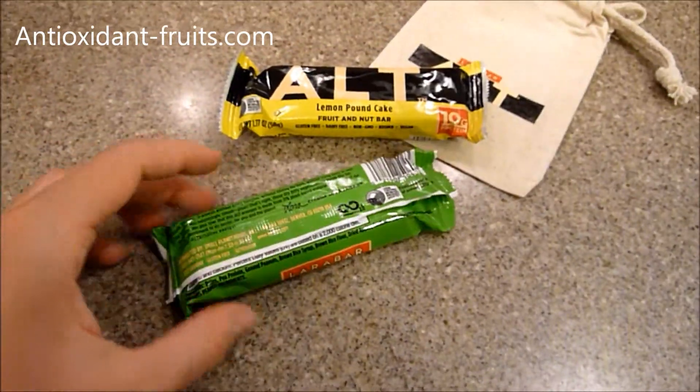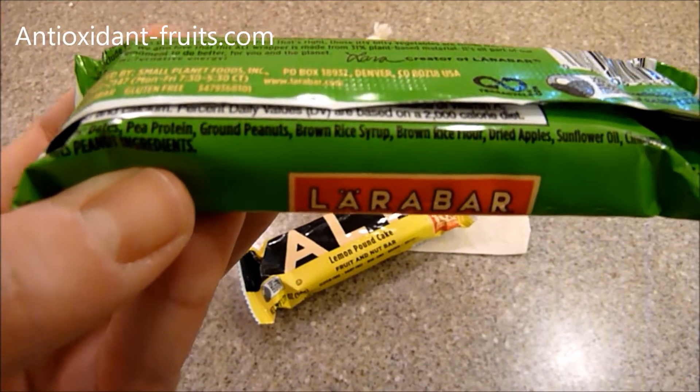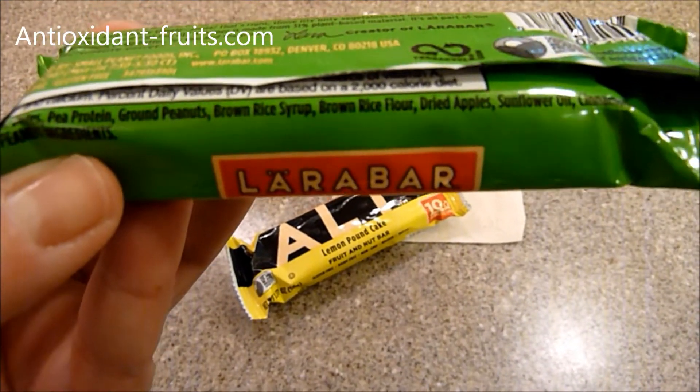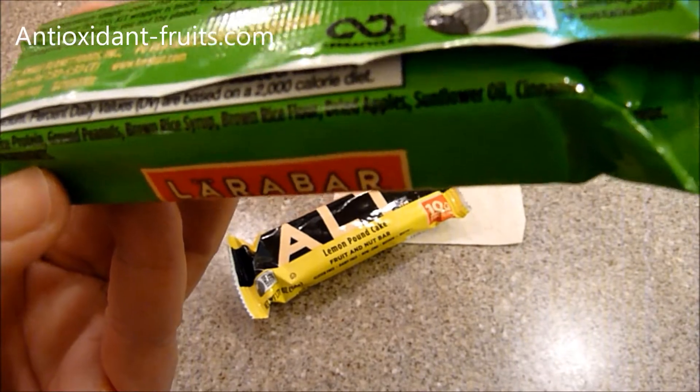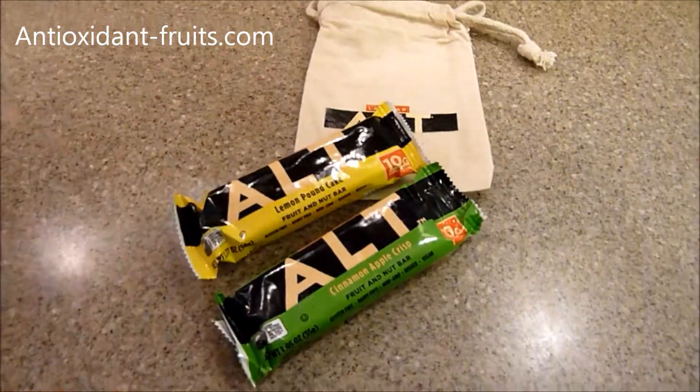Let's look at the ingredients on this. It's got dates, pea protein, ground peanuts, brown rice syrup, brown rice flour, dried apples, sunflower oil, cinnamon, and natural flavor. I'll open it up so you can take a look.